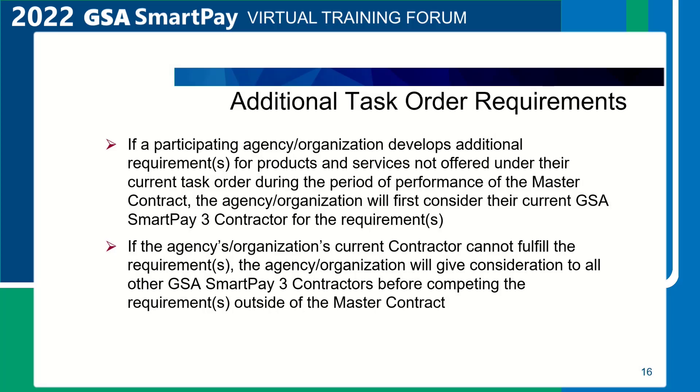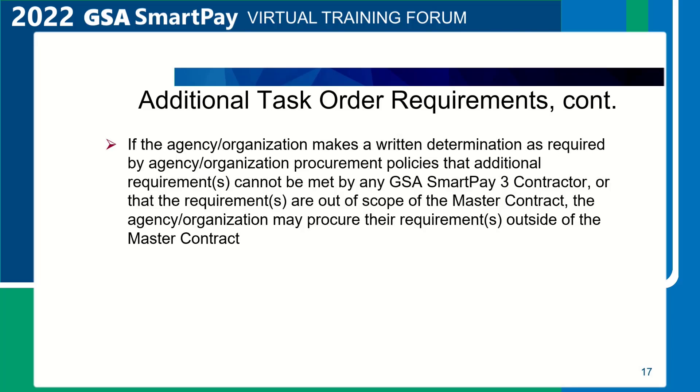Additional task order requirements. If a participating agency develops additional requirements for products and services not offered under their current task order during the period of performance of the master contract, the agency will first consider the current GSA SmartPay 3 contractor for the requirement. If the current contractor cannot fulfill the requirement, the agency will give consideration to the other GSA SmartPay 3 contractor before completing the requirement outside of the master contract. If a written determination confirms requirements cannot be met by any GSA SmartPay 3 contractor or are out of scope, the agency may procure their requirements outside of the master contract.